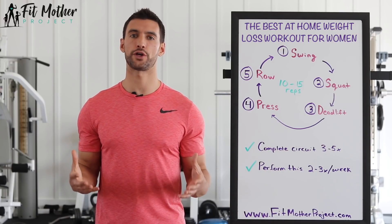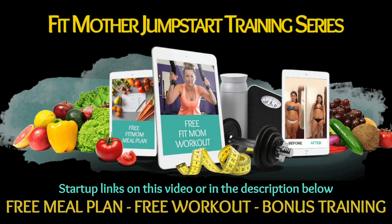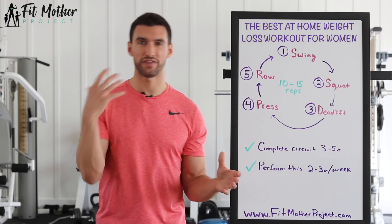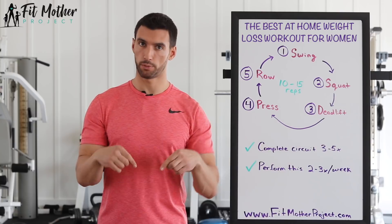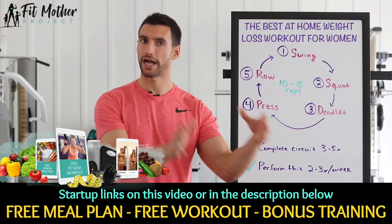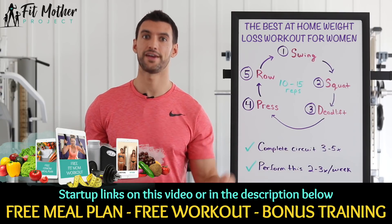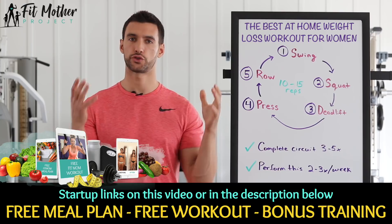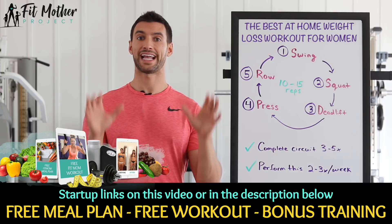This MRT workout is just the tip of the iceberg. My Fit Mother Project team and I created a free Fit Mom Weight Loss Jumpstart where we give you a full workout plan, a full Fit Mother meal plan, accountability coaching, motivation guidance, and help you get crystal clear on your weight loss goals. If you're a woman watching this video and serious about weight loss, scroll below and check out that free Fit Mom Jumpstart — my team and I are going to email you all those resources and I'll be on camera walking you through every day of this free program.